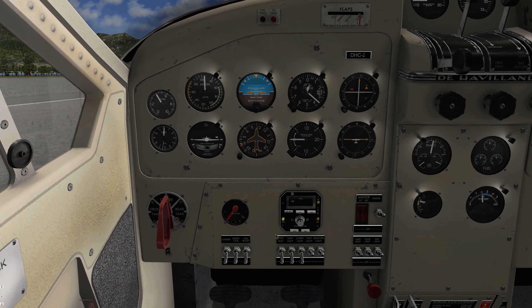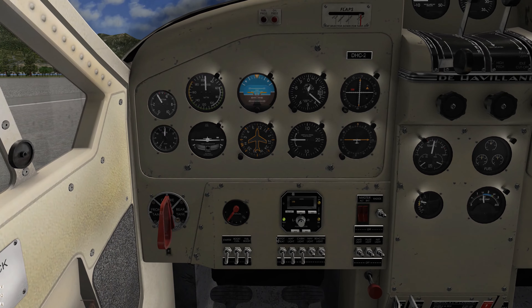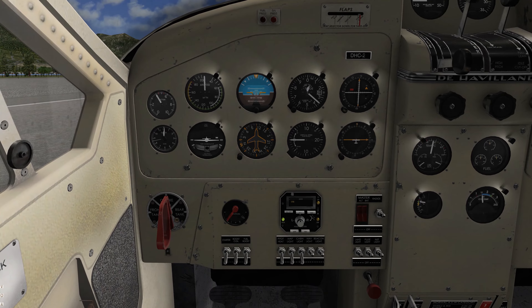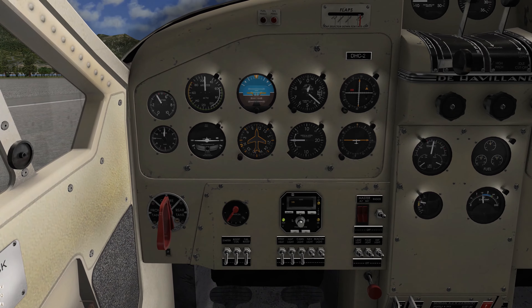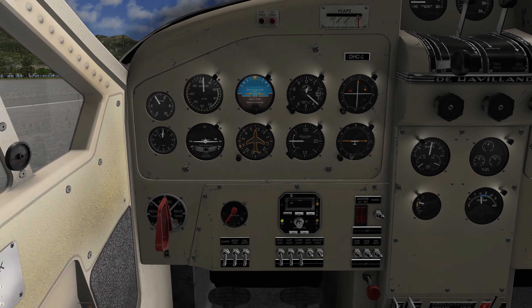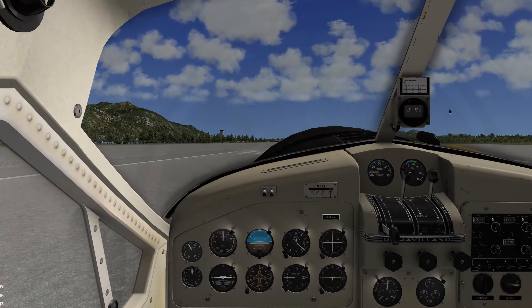This is an Aztec autopilot — very similar to the one in A to A Cherokees and Comanches, so we'll see if we can make it work. It mainly is an altitude hold, a wing leveler, and a nav hold. I can't for the life of me find a heading hold, but that's quite okay — really not necessary, all things considered.